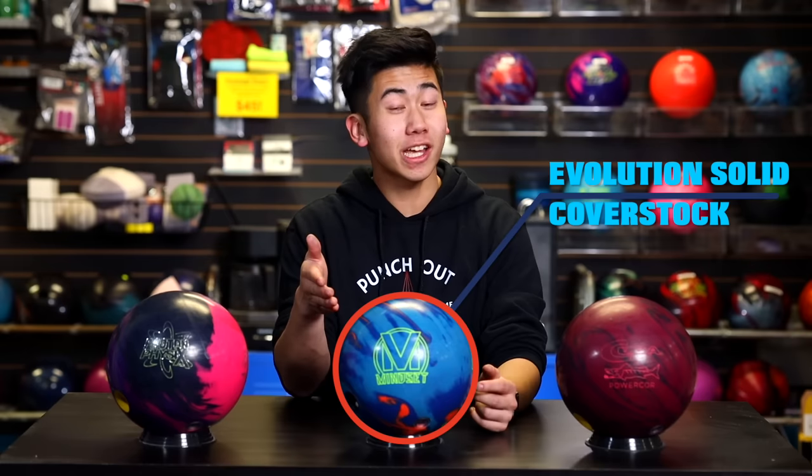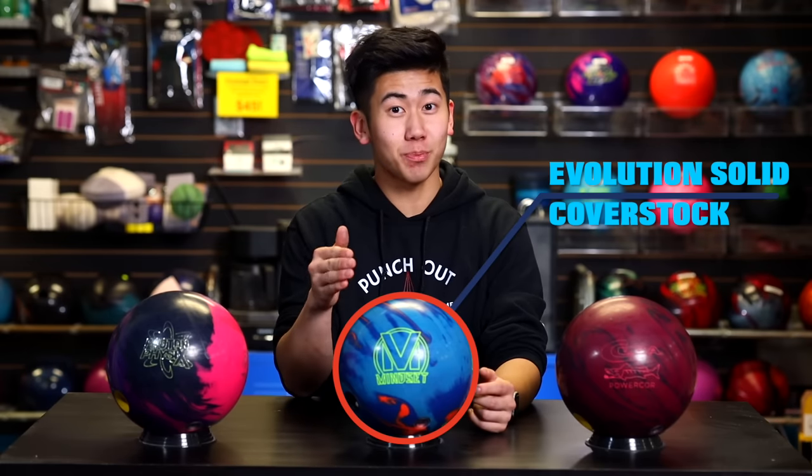This Mindset features the Mindset Core as well as the Evolution Solid Coverstock. Just looking at it from first glance, this ball seems like it's about to hook off the lane. Today we're bowling on Route 66, a 45-foot challenge pattern — not too difficult, not too easy. Simu being a low rev player, he's always looking for the stronger bowling balls to help see that motion down lane on all types of oil patterns. He's thrown this Proton Physics for about two years now, and I think he's ready for a replacement. So is this Mindset gonna fill that spot?